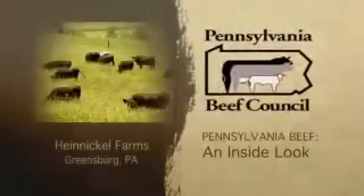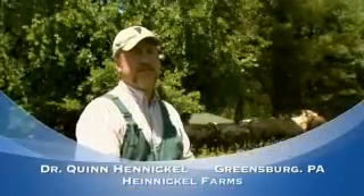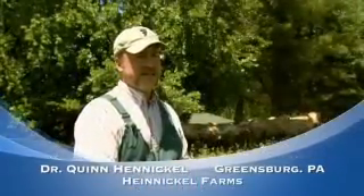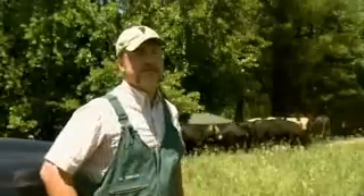I'm a veterinarian. I grew up on this farm. I did my undergraduate at Penn State University and then my veterinary school at Ohio State. Since I got out of vet school, I spent a little bit of time in Western Ohio practicing.